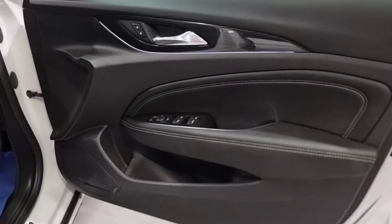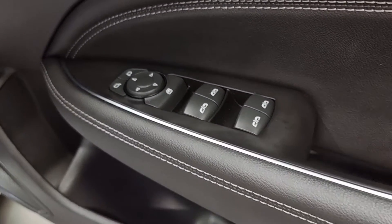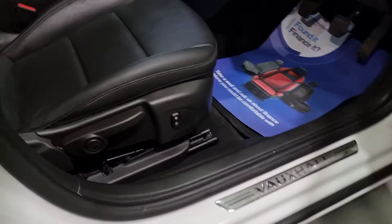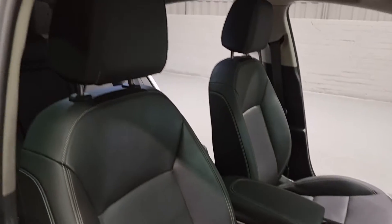The front door cards follow suit to the rear with lovely styling. All of your window switches are automatic and you've got your electrically operated power folding wing mirrors. The front driver's seat and passenger seat have really nice styling — nice and simple black leather, really comfortable.